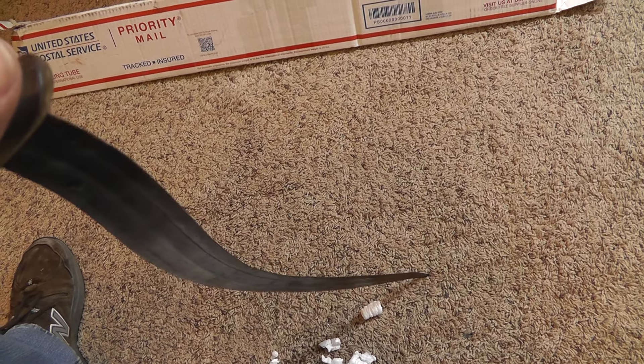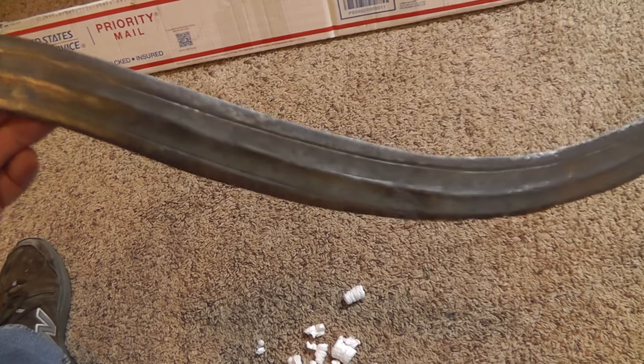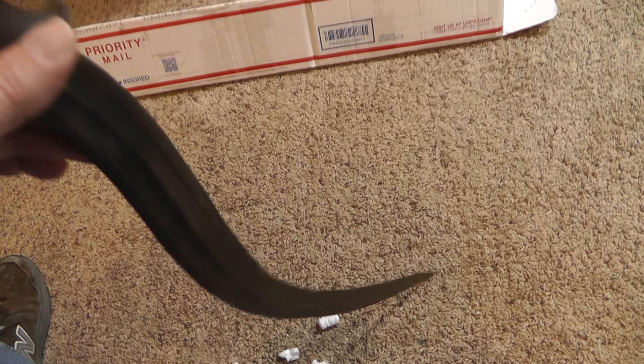So I'm going to box it up well and send it on its way to its new owner.